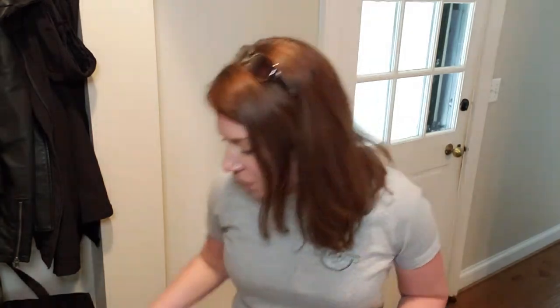Hey guys, this is Allison Coulson with Ideal Spaces Home Organizing. I wanted to show you a little tip about how to handle grocery bags and reusable bags. A lot of my clients have a huge pile of bags all over the floor, maybe tucked away in the mudroom. I want to show you a simple tip that will help you keep these things under control.